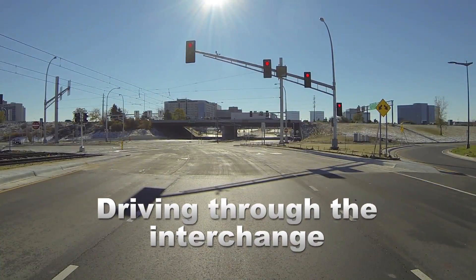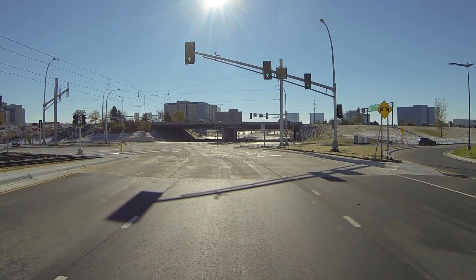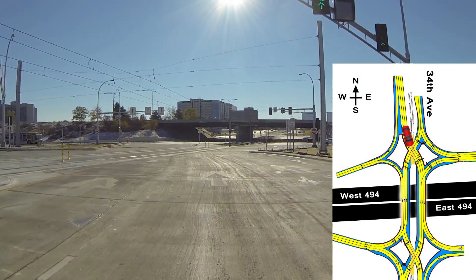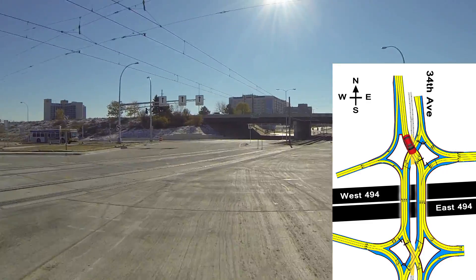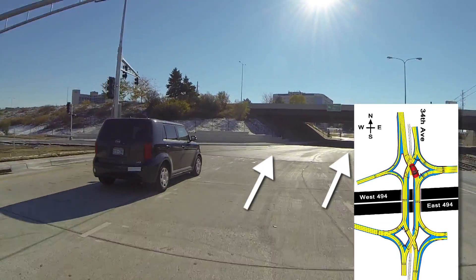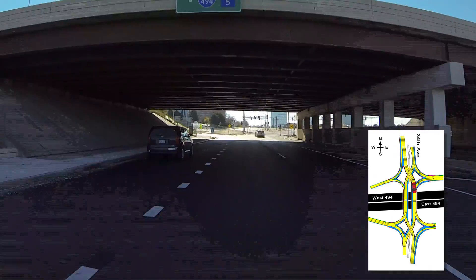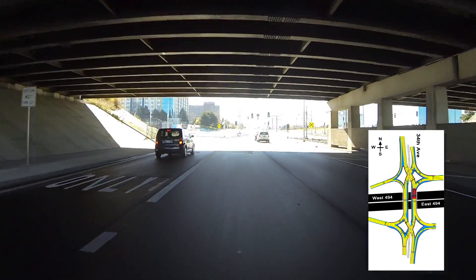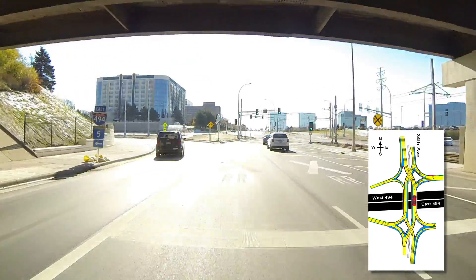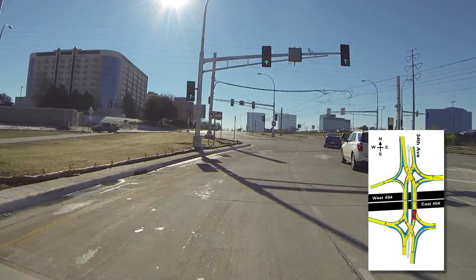Driving through the interchange. If you're on 34th Avenue traveling either north or south and would like to travel through the intersection, cross to the left side of the roadway when the light is green. Stay right, as the far left lane will enter the freeway. Once under I-494, another controlled intersection will indicate when it is safe to cross back to the right side of the road.